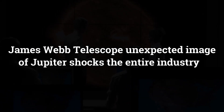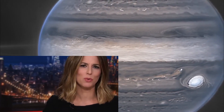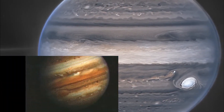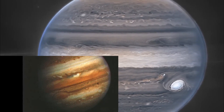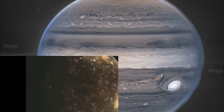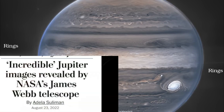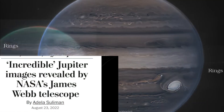James Webb Telescope: unexpected image of Jupiter shocks the entire industry. Back in 1979, the Voyager space probes began sending pictures of Jupiter back to Earth. Scientists were surprised to find moons of fire and ice and thin rings around the planet. Now, in what NASA called giant news from the giant planet, the James Webb Telescope is sending back much more detailed images.